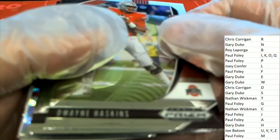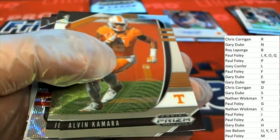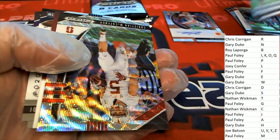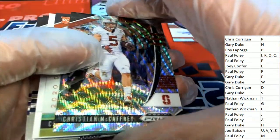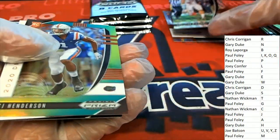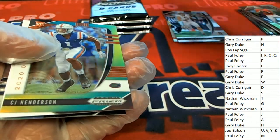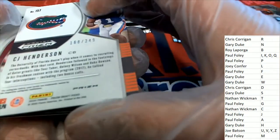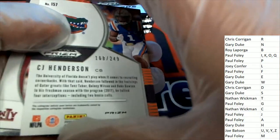Let's hit a big Prism auto. There's a wave — Christian McCaffrey wave card. Nice! Letter M. McCaffrey. CJ Henderson — Giraffe Picks, number 249.